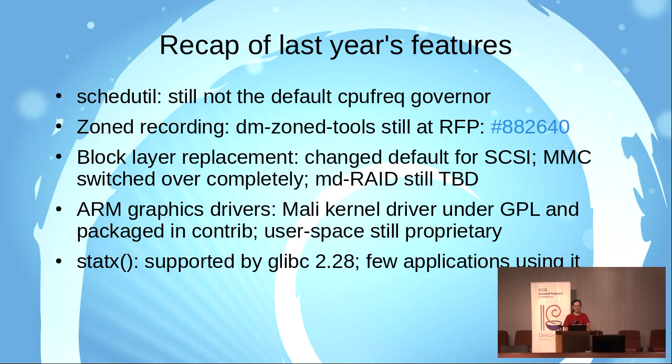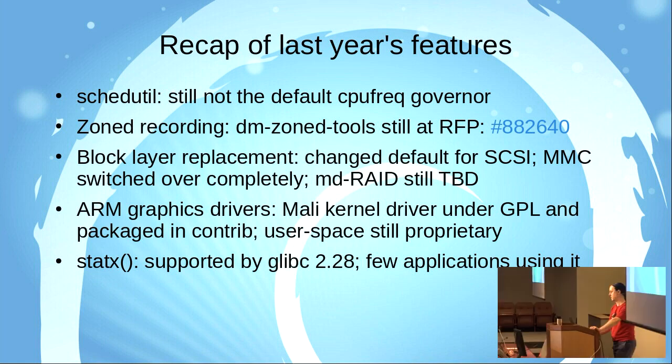A recap of the features I talked about last year: SCED-Util is a CPU frequency governor responsible for part of the power management for your CPU. Unlike older governors, it's integrated with the Linux task scheduler, which in principle allows you to make smart decisions. I would hope that at some point we could make this the default governor, but we haven't done that yet — sadly, no change.